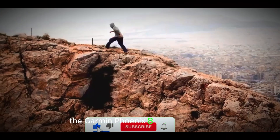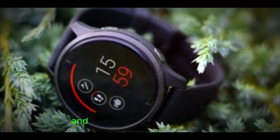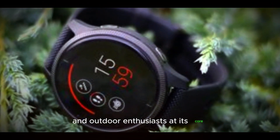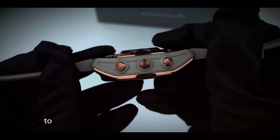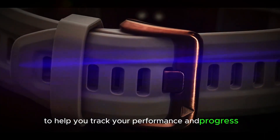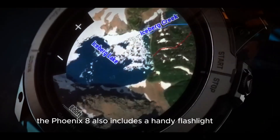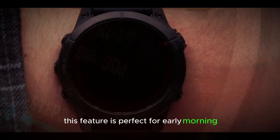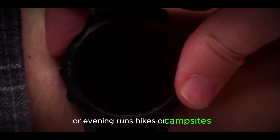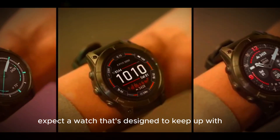The Garmin Fenix 8 is packed with a variety of features that make it an ideal companion for athletes and outdoor enthusiasts. At its core, the watch offers heart rate monitoring, GPS tracking, and a range of built-in sports apps to help you track your performance and progress. The Fenix 8 also includes a handy flashlight feature, which was first introduced in the previous generation. This feature is perfect for early morning or evening runs, hikes, or campsites, providing a convenient source of light when you need it most. With the Fenix 8, you can expect a watch that's designed to keep up with your active lifestyle.